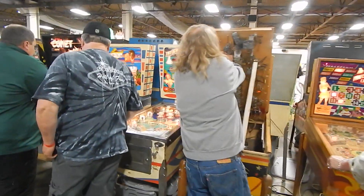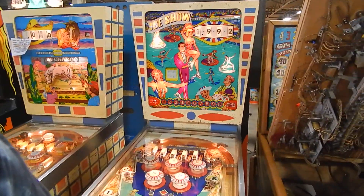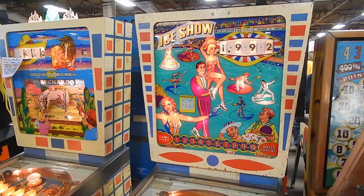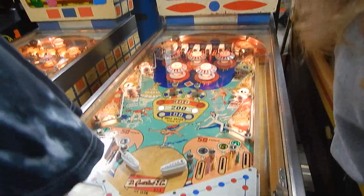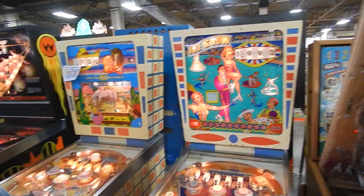Meanwhile I'll step across here and show you a nice Ice Show, which is an add-a-ball game. I had a game called Ice Review, and Ice Show is the add-a-ball version of Ice Review — it's a Gottlieb. There's a Buckaroo.